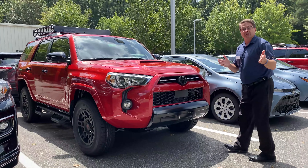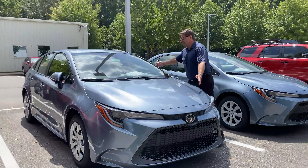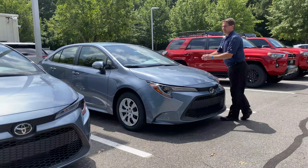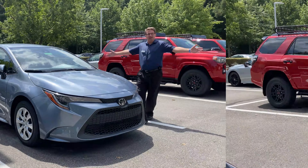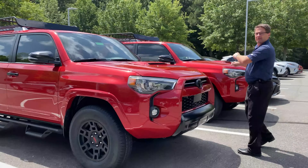Going down the list, we've got a Celestite — one of the newest Corolla colors — in the LE trim. We've also got another Celestite Corolla, and a Venture Edition in Red. In fact, we've got two Venture Editions in Red.